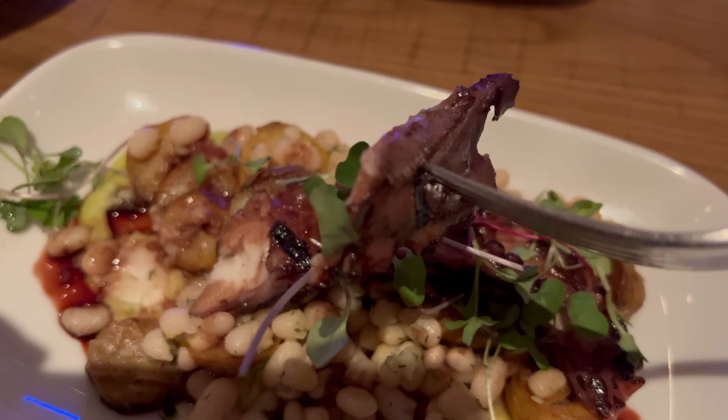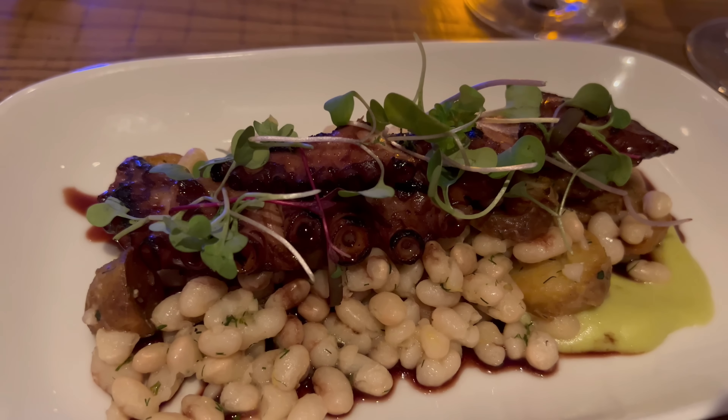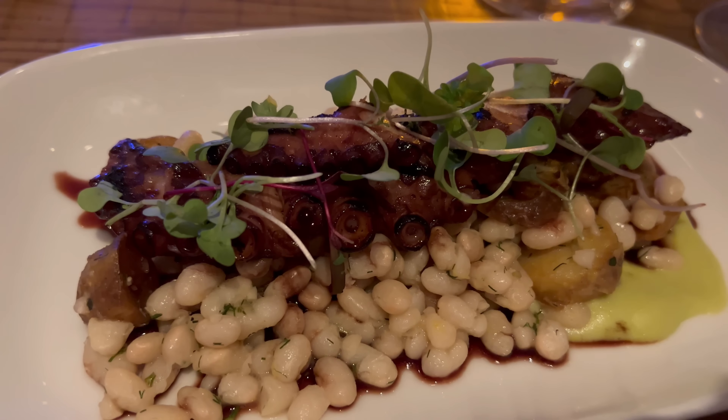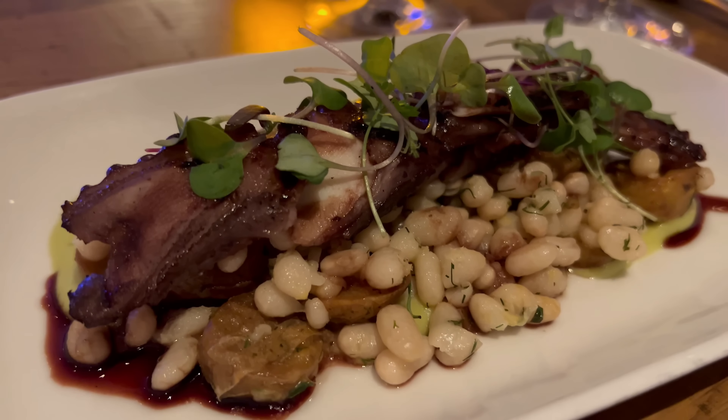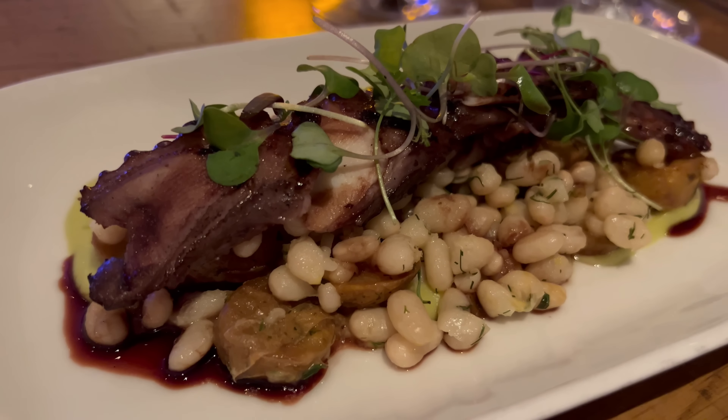Next up, let's try the charred octopus. These come served with potatoes, navy beans, and a fava puree. Going to try the octopus straight up first. Wow, that octopus is actually very delicious — perfectly cooked. I don't get that chewiness at all. The charred flavor is certainly coming through, and there's a bit of a sweet umami flavor from what I believe is a soy-based glaze. It's a perfectly cooked octopus — great texture and I love the flavor.